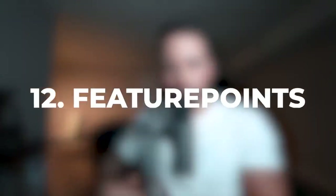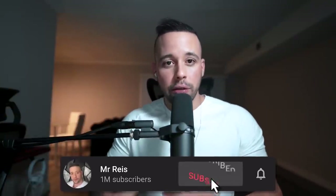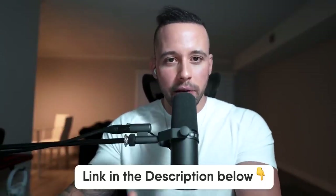Number 12 on the list is Feature Points. This app gives you several ways to get paid, like completing surveys, completing offers, and playing games. Feature Points pays you in PayPal money, Bitcoin, and also gift cards. So if you're under 18 and want to get paid in gift cards, that's a good option for you. Links and app names will be in the description and pinned comment of this video.